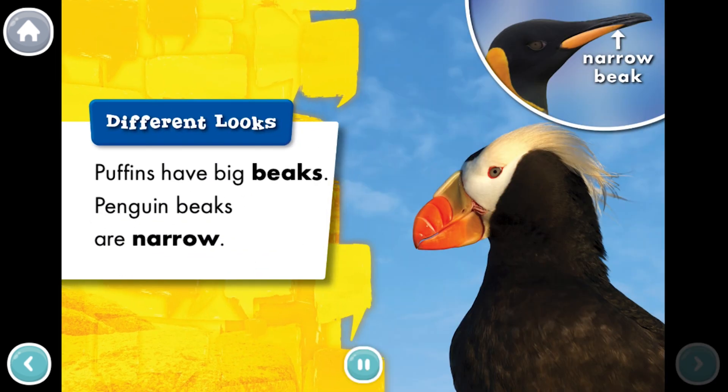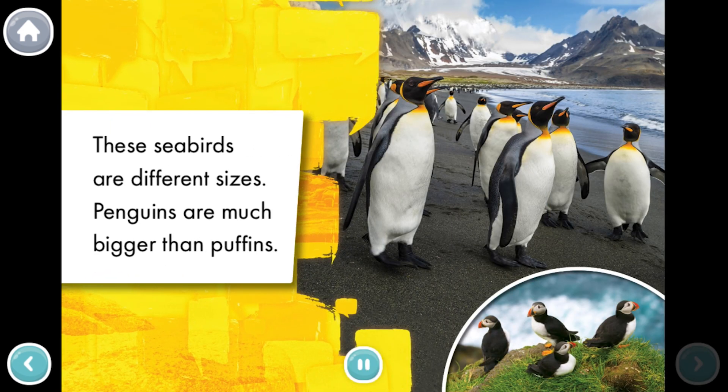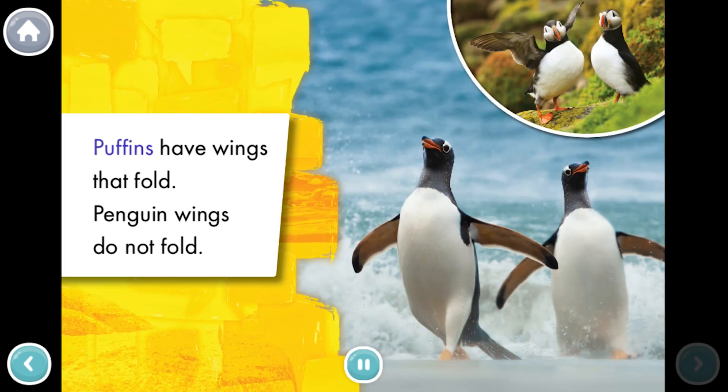Different looks. Puffins have big beaks. Penguin beaks are narrow. These seabirds are different sizes. Penguins are much bigger than puffins. Puffins have wings that fold. Penguin wings do not fold.